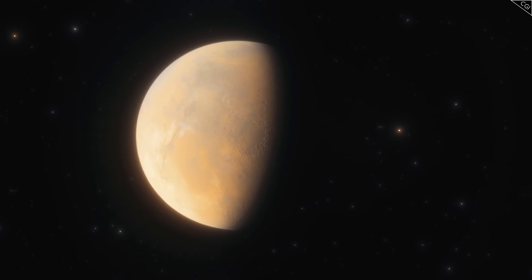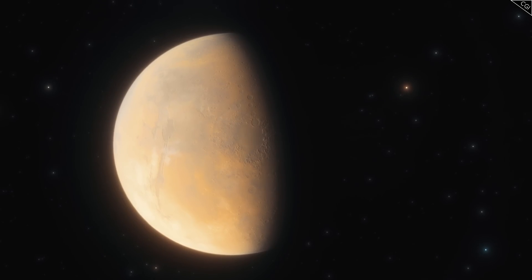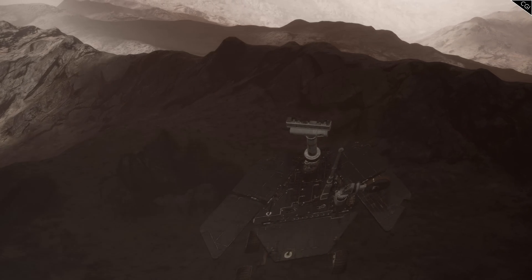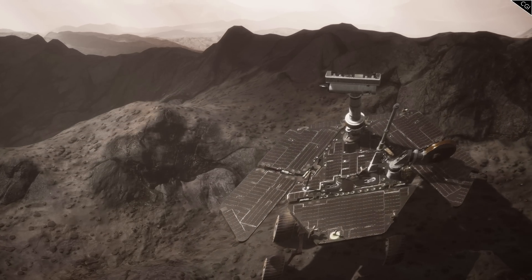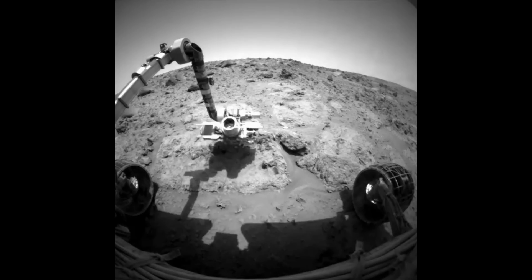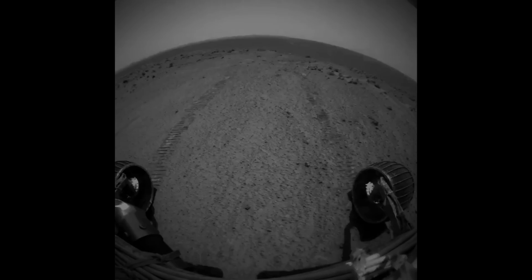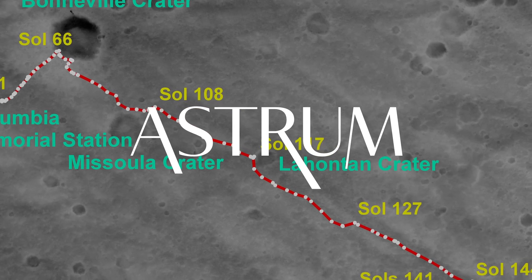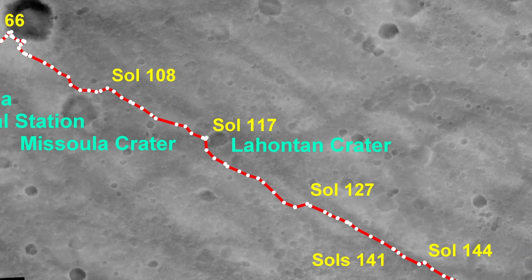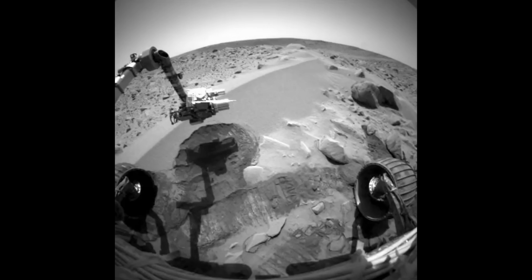Now that it was on Mars, its 90-sol mission to find evidence of water was paramount. To find that evidence, Spirit would have to explore the planet's craters and use its tailored tools to uncover the secrets contained within the Martian rocks. I'm Alex McColgan, and you're watching Astrum. This series will take you on Spirit's journey across Mars, the challenges it faced, and the remarkable discoveries it made.